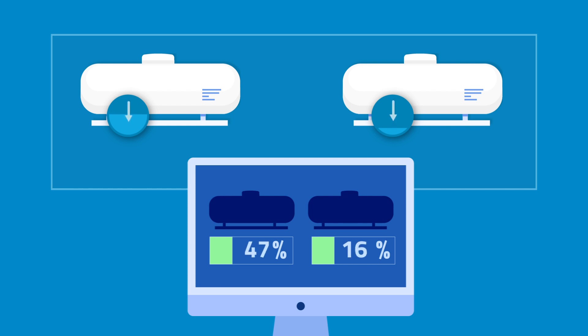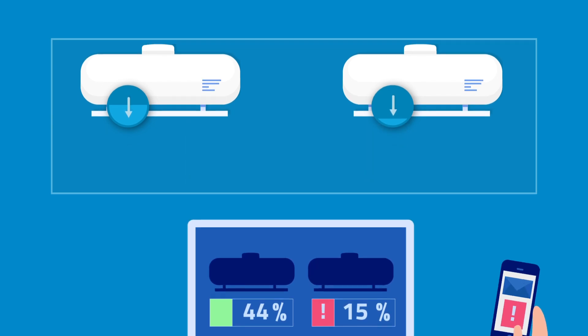So if your tank is about to run dry, or whenever certain thresholds are reached, you can get alarms either via email or a message to your phone.